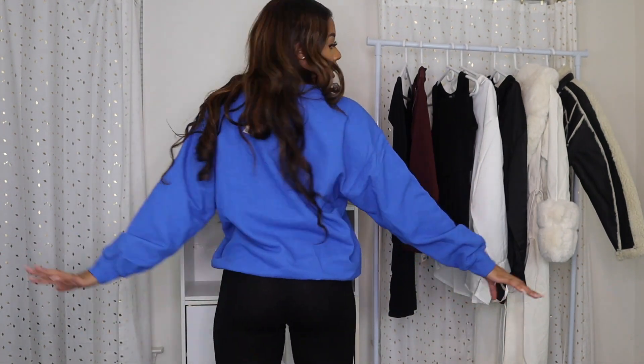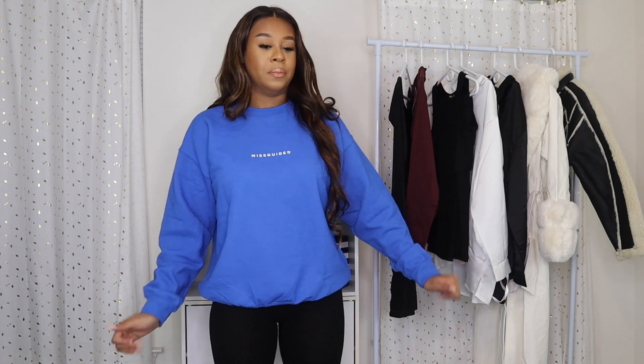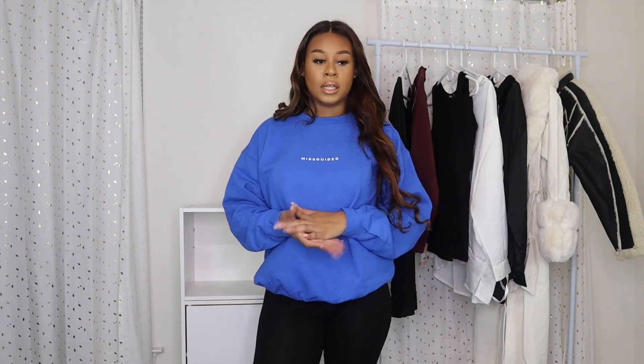It says Misguided on it, and the back is just a plain sweatshirt. It's kind of thick — it is a sweater. It came in gray and burgundy too, so I might order it in more colors. This is something you could pair with jeans, leggings, or sweatpants — if you want to give chill girl vibes, just throw on some leggings, sweatpants, and some Jordans or Yeezys. Even when I'm chill I still like to look cute. I got this in a small, so if you're my size and want oversized-but-not-over-oversized, definitely get a small.